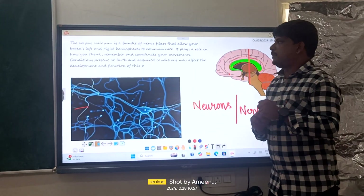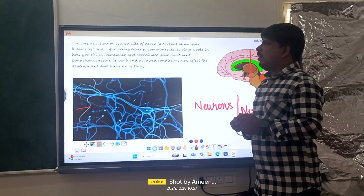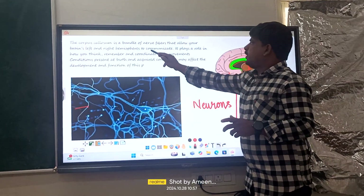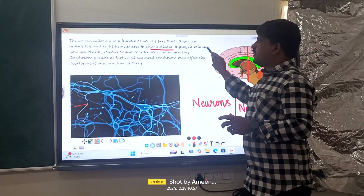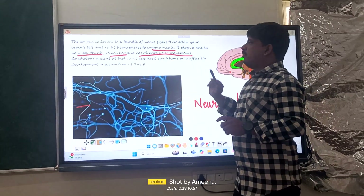So let us see what is meant by corpus callosum. Corpus callosum is a bundle of nerve fibers that allow our brain's left and right hemispheres to communicate. It plays a role in how you think, remember, and coordinate your movements.